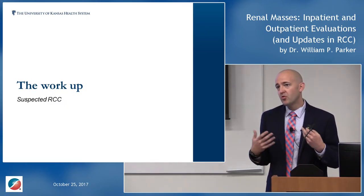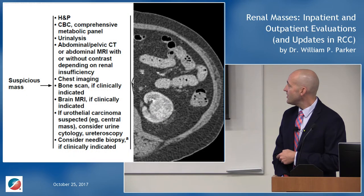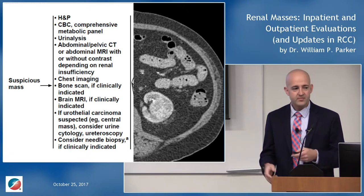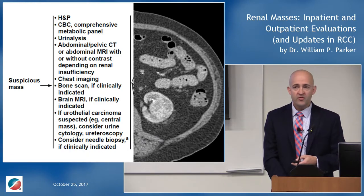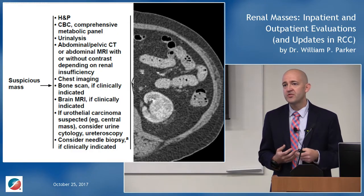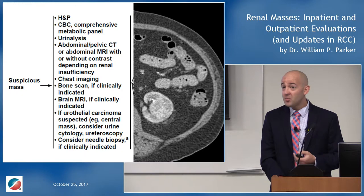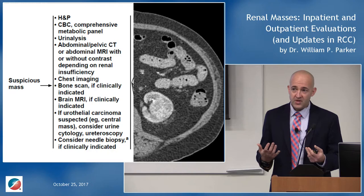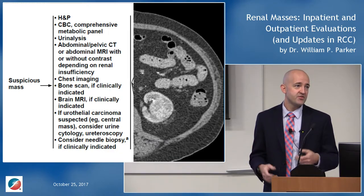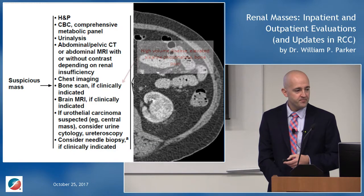For workup, the NCCN guidelines are very useful. Everybody should have a history and physical, CBC, and comprehensive metabolic panel. Renal cell carcinoma has paraneoplastic syndromes including erythrocytosis and thrombocytosis. The CMP is important not just for kidney function but also liver function — kidney cancer can metastasize to the liver, and there's also Stauffer syndrome, a paraneoplastic fulminant hepatitis associated with RCC that resolves once the mass is treated.